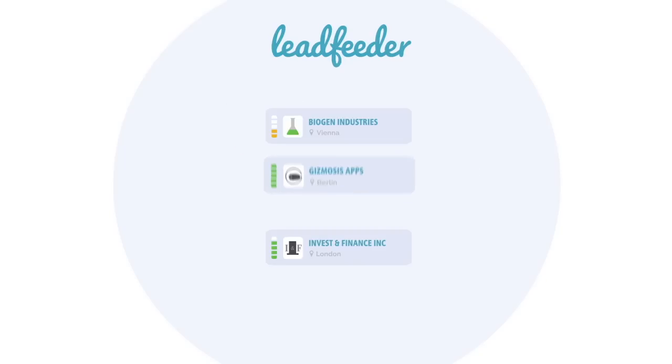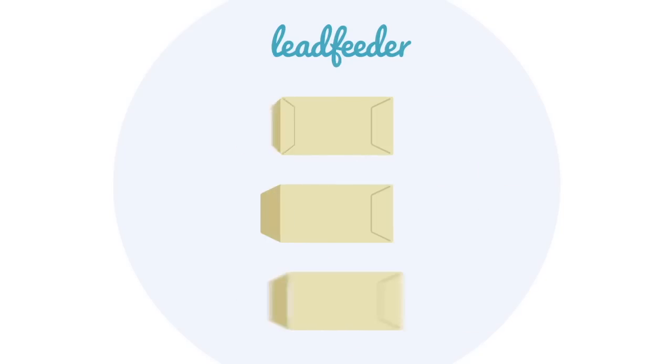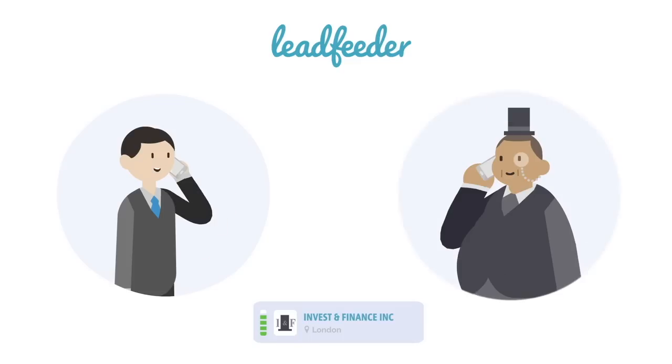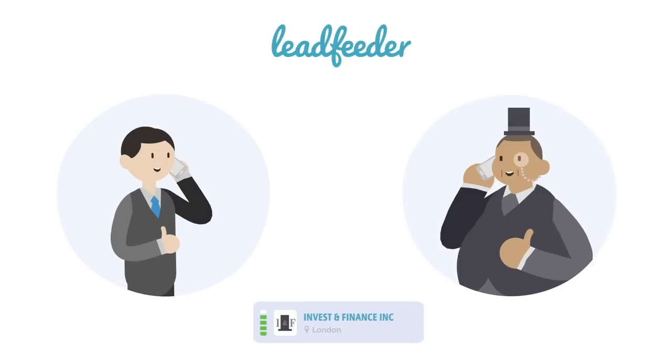LeadFeeder automatically sorts the leads for you by quality and delivers them to you without you even needing to do anything. Now you get great sales leads in your inbox and CRM, and you can concentrate on selling. That means the sales team knows who to contact next and what buttons to push to close the deal.